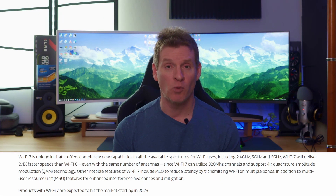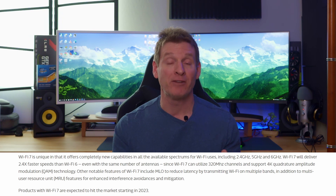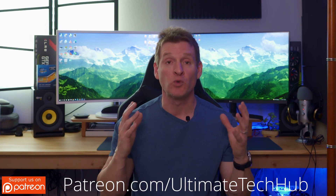While MediaTek mentioned that Wi-Fi 7 products will come out in 2023, the 802.11be standard is still in the draft stage, and we're expecting it to be certified by 2024. MediaTek has stressed that the Wi-Fi 7 technology has worked from inception, and these live demonstrations have proved it.